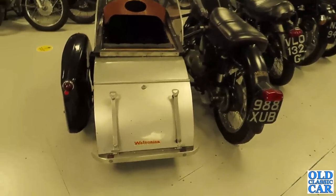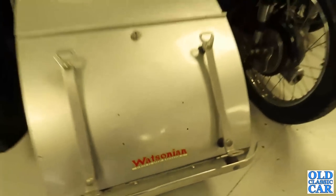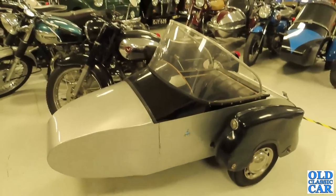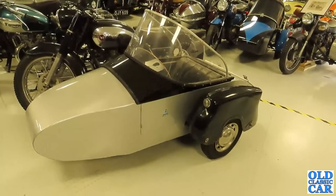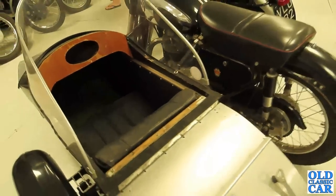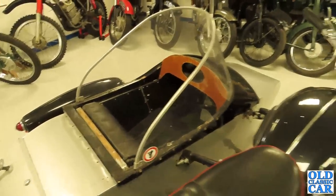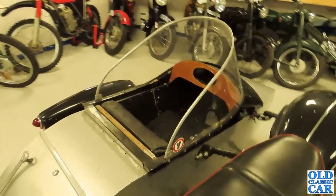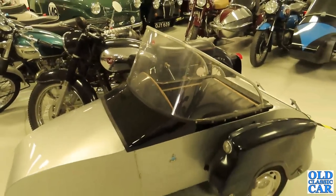Now a beautiful Matchless motorcycle here with a Watsonian sidecar. If you couldn't quite run to a car back in the day, many people got away with a motorcycle and sidecar combination — especially if there were only two of you. You could fit one person in there, a few bags for the weekend away, and travel pretty much anywhere in the country. There wasn't much in the way of weatherproofing, but then again the motorcyclist didn't get any weatherproofing either — though the passenger did at least get a screen. What a beauty that is.